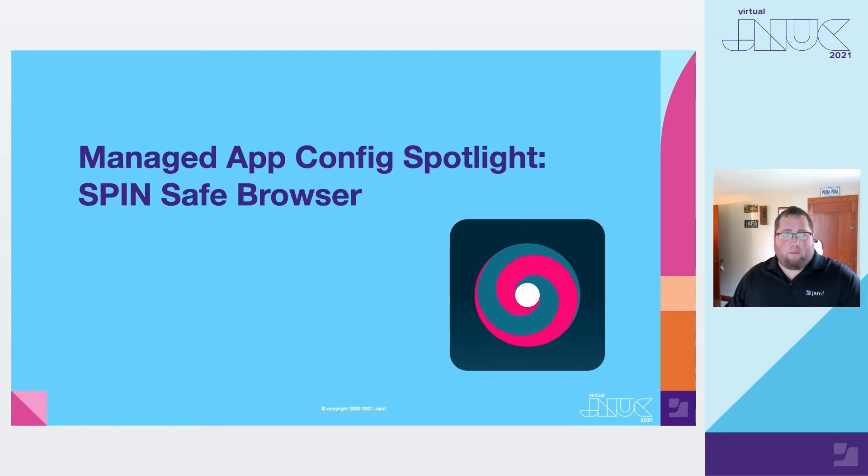Welcome to JNUC 2021. We sure hope you're enjoying all the great sessions so far. This session will be a managed AppConfig spotlight on the Spinsafe browser application from one of our Jamf partners, National Education Technology. The Spinsafe integration can be found on the Jamf Marketplace at marketplace.jamf.com.